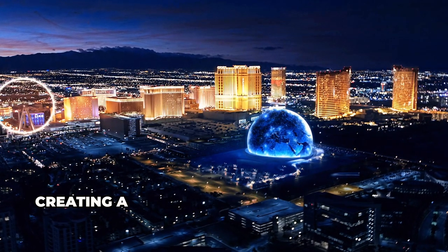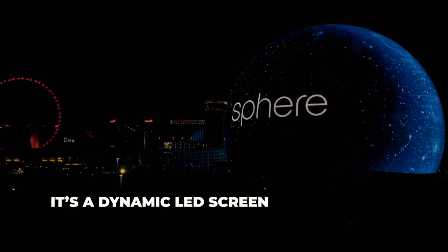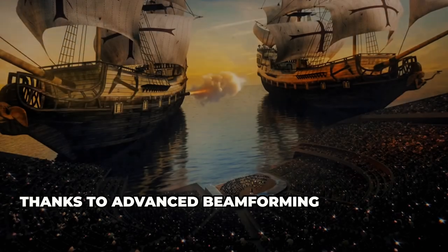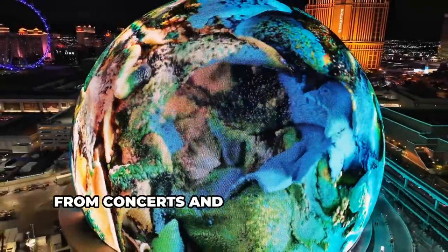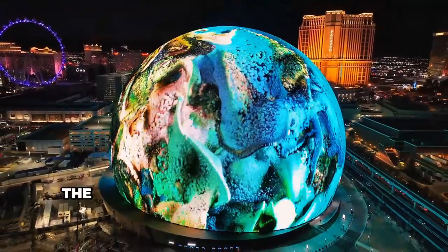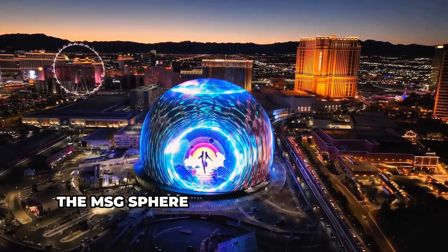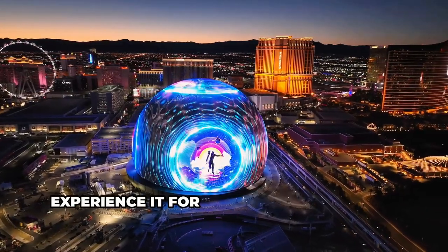The Sphere features an immersive LED display that wraps around the interior, creating a visual experience like no other. The exterior is a dynamic LED screen that lights up the Las Vegas skyline. Sound quality is top-notch thanks to advanced beamforming technology that delivers crystal-clear audio to every seat. Opened in 2023, the MSG Sphere is not just a venue — it's a revolution in entertainment. Experience it for yourself in Las Vegas.